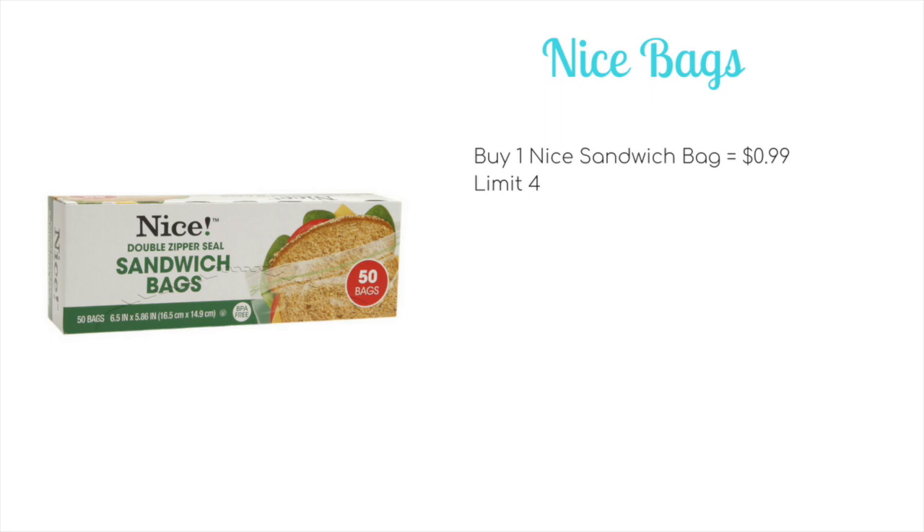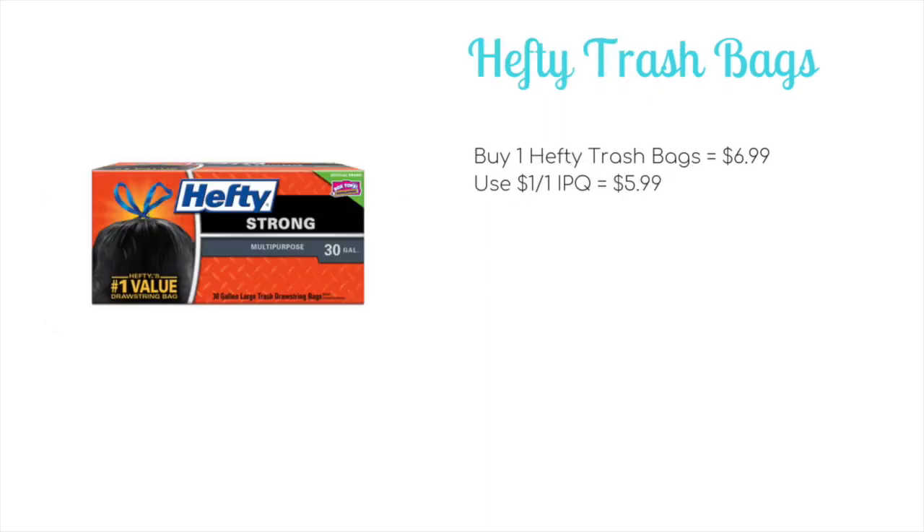Nice Zip Seal bags — the sandwich bags, quart bags, freezer bags — are going to be on sale for $0.99 with the in-ad coupon, and you can pick up a limit of four of this deal. Hefty trash bags are going to be on sale for $6.99. We have $1 off one internet printable coupons available, which will bring it down to just $5.99 per box.